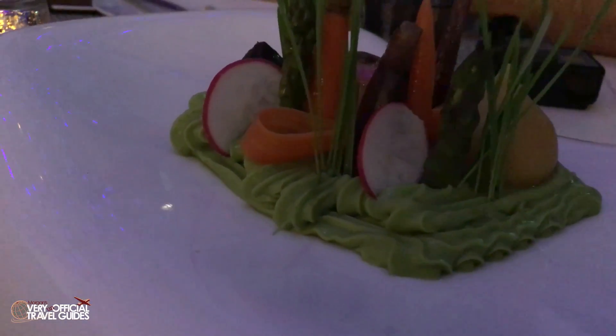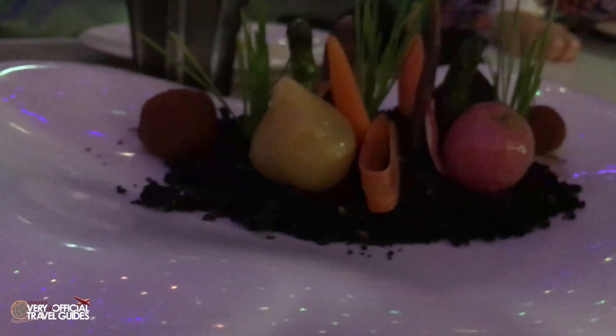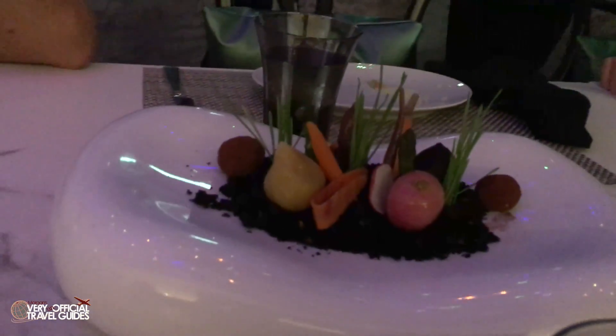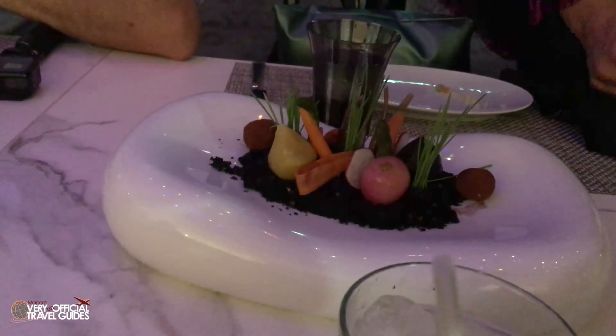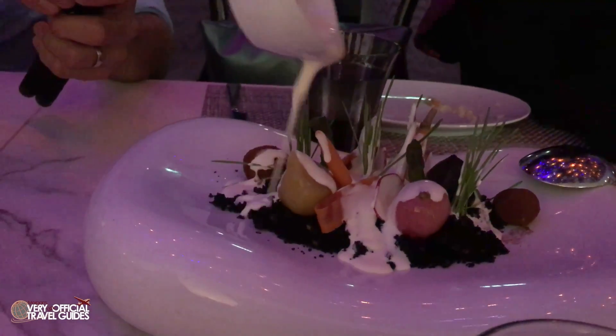It tastes like a smoky tomato soup. This is the baby vegetables in the garden, with a vegetarian version and a non-vegetarian version which has something to do with the soil — I think it had squid ink in it, and that's why they considered it non-vegetarian. Visually very stunning, but taste-wise it was unfortunately kind of boring.